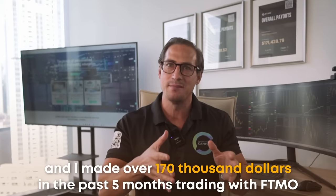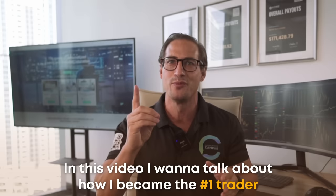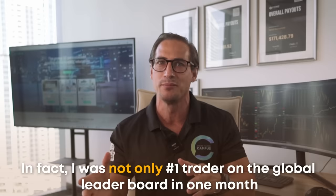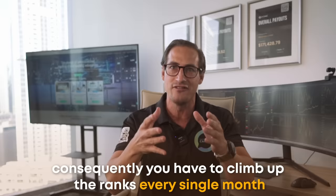Hi, my name is Bernd and I made over $170,000 in the past five months trading with FTMO. I want to talk about how I became the number one trader for the biggest forex prop trading firm in the world. I was not only number one trader on the global leaderboard in one month — I was actually number one in November, December, and January. The global leaderboard resets after each payout, so you have to climb up the ranks every single month.